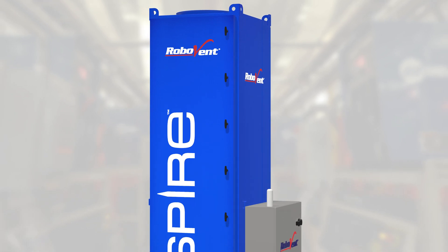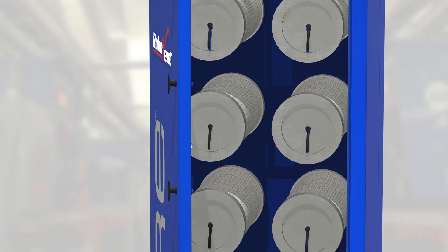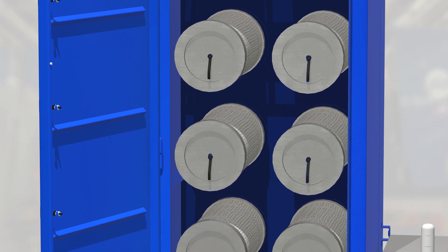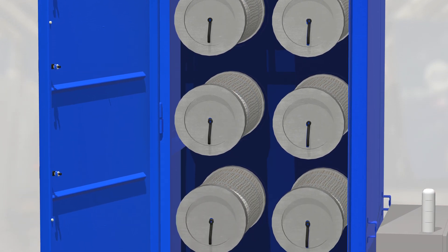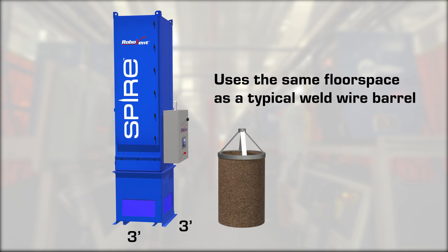RoboVent has taken their best-selling robotic weld fume collector and made it even better. With improved filter life and easier maintenance, there's a lot to like about the new Spire. At three feet by three feet, it uses the same floor space as a typical weld wire barrel.